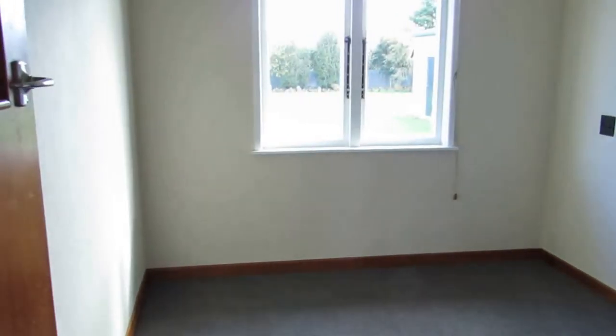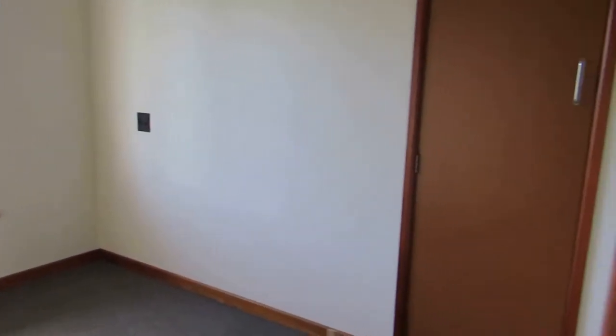Into the third bedroom. This is a single bedroom with a single wardrobe.